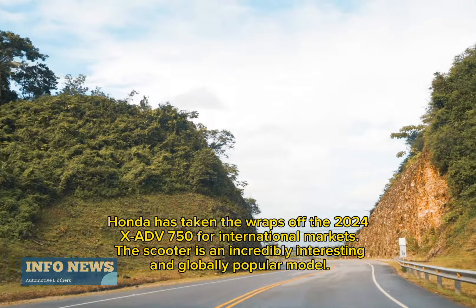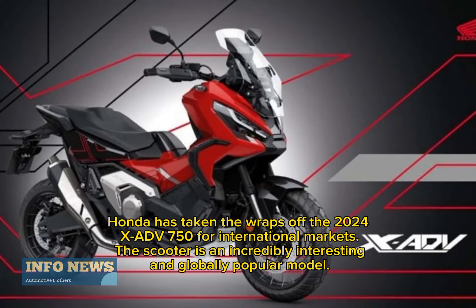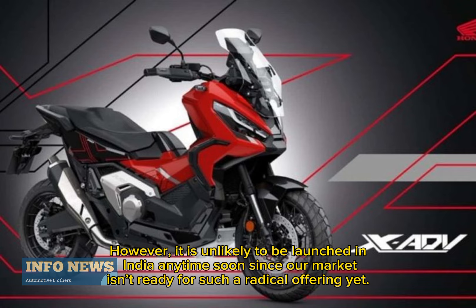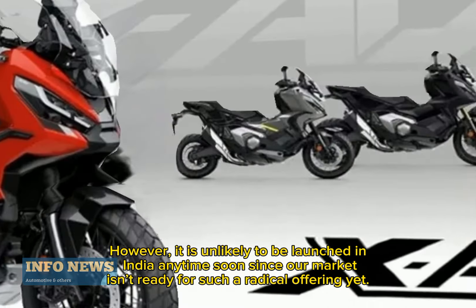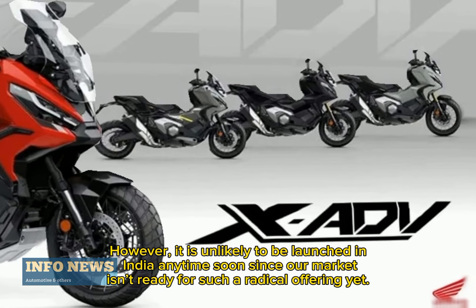Honda has taken the wraps off the 2024 XADV 750 for international markets. The scooter is an incredibly interesting and globally popular model. However, it is unlikely to be launched in India anytime soon, since the market isn't ready for such a radical offering yet.